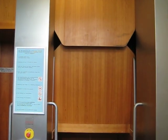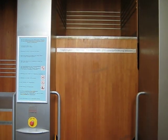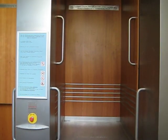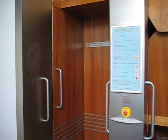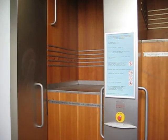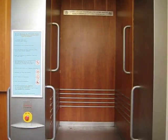We're in the IG Farben building, which is now owned by Johann Goethe University. It used to be the headquarters for the American Fifth Corps after the war, and it was also Eisenhower's headquarters immediately after the war.